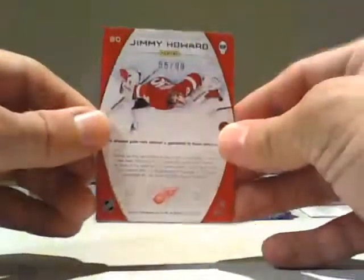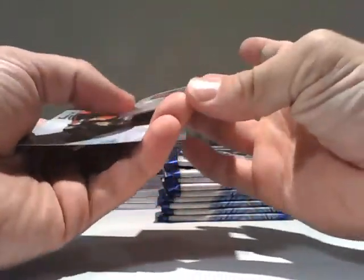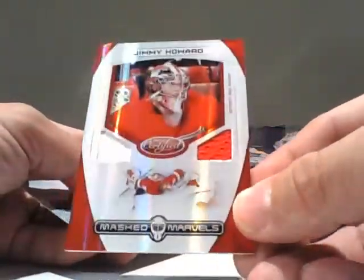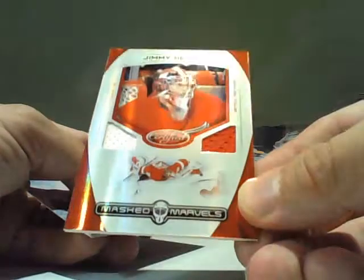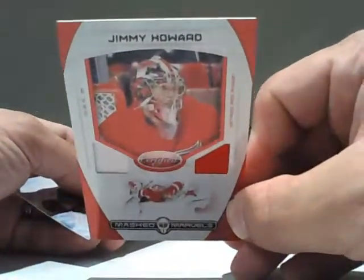Our first hit is number 55 of 99 — the Detroit Red Wings, Jimmy Howard Masked Marvels dual jersey. Lots of red on that. Great way to start. Detroit Red Wings.